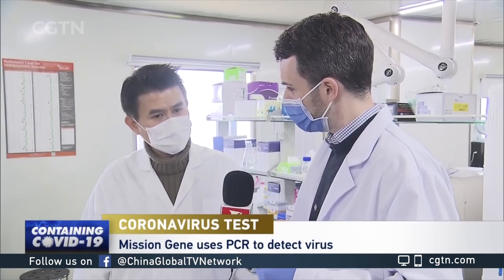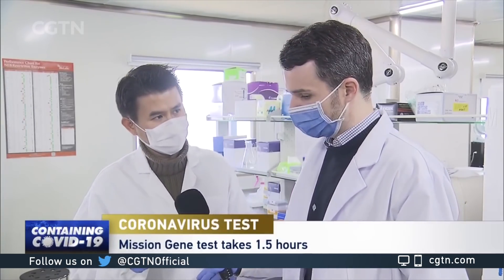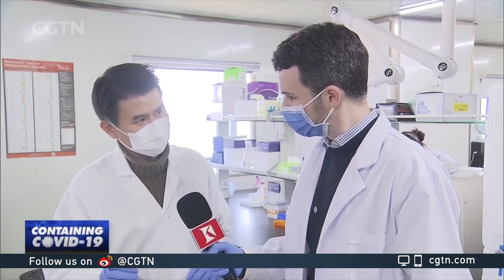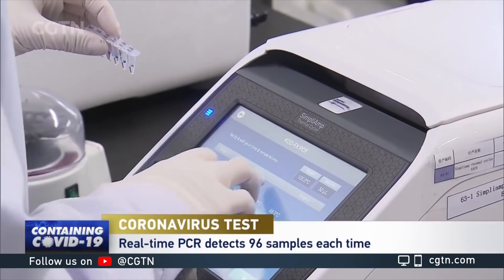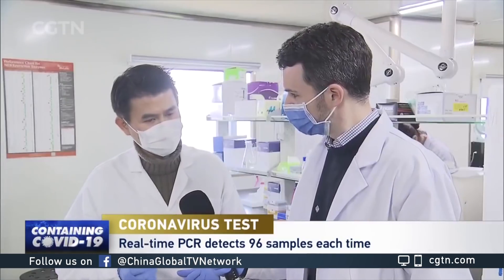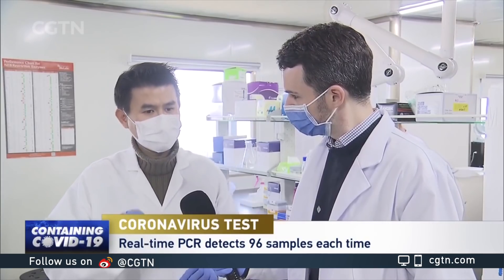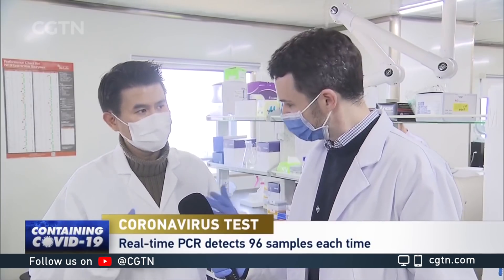Can you test more than one sample at a time? Absolutely. We have two formats: one is called real-time PCR, or qPCR, and the other is called digital PCR, or ddPCR. For the real-time PCR format, it's more high throughput — theoretically you can detect 96 samples. For our digital PCR platform, we can detect eight or ten samples per batch, so the throughput is lower. However, there's a tradeoff: it has much higher sensitivity than real-time PCR. That's why we are developing both platforms.